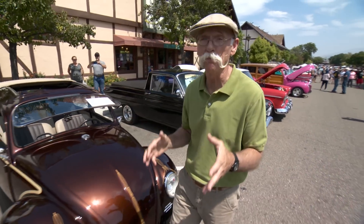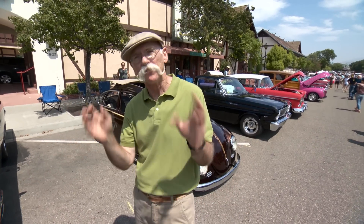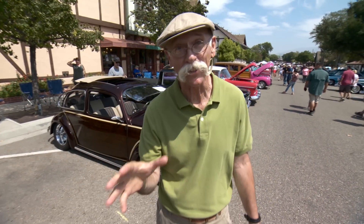The Wheels and Windmill Show here in Solvang, California, is one sweet show. I love this town. They're bringing some cool cars. Check this one out.